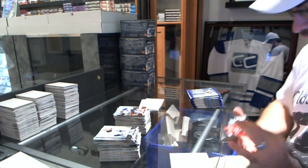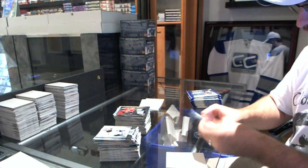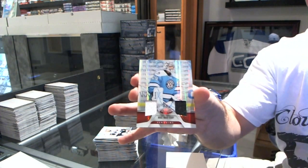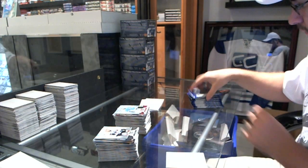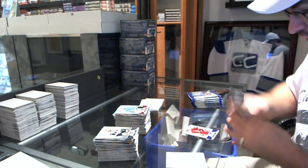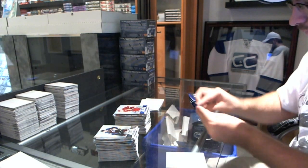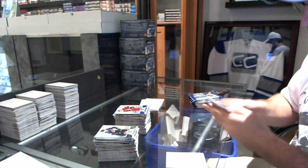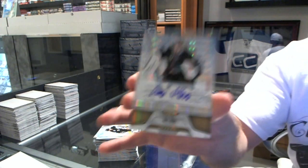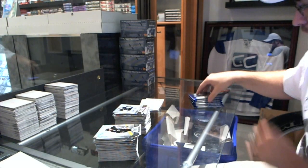We've got a Certified Potential of Jeff Skinner. We've got a Mirror Red Dual Jersey, number to 150, of Marc-Andre Fleury. Number to 99, Mirror Blue Jersey, Shane Doan. We have a Mirror Gold Autograph, number 225, Antii Niemi. Mirror Gold Autograph.